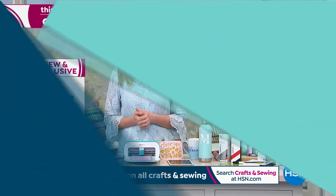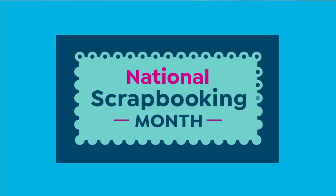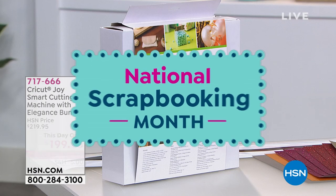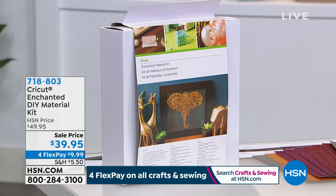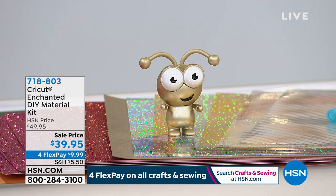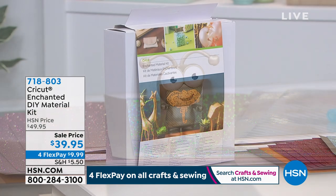We've got extras available as well. This is not just for use with the Cricut Joy — you can use this with your Cricut Maker as well, if you just got that today as your today's special. This is the Enchanted DIY Material Kit. It comes with the little Cricut critter — look at him, he's adorable — a collector in gold. And it's coming with it for $39.95.